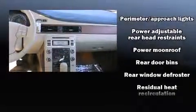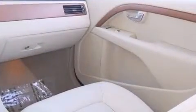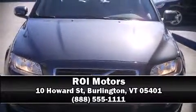A Carfax history report indicates just one previous owner. With a friendly and knowledgeable sales staff, superb customer care, and competitive prices, we're looking forward to serving you.